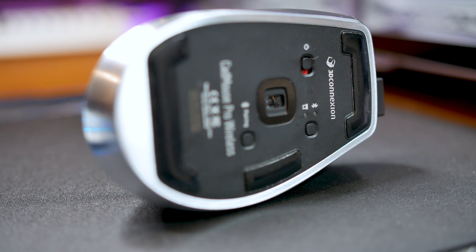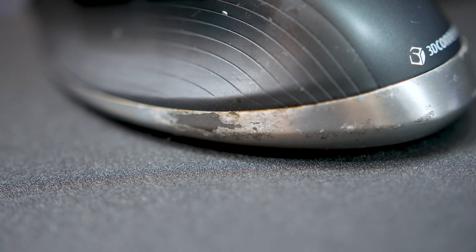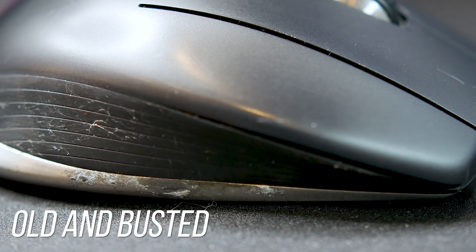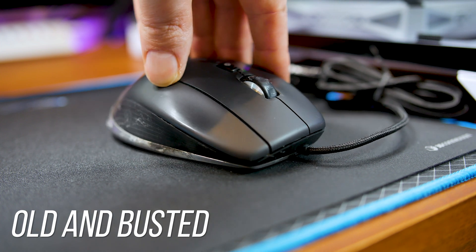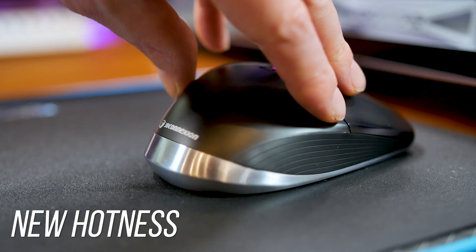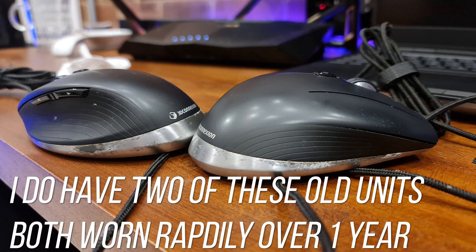I think 3D Connexion must have revised the surface finish on these later units, because the earlier CAD mice suffered from chronic material flaking. This earlier unit here — that one also suffered from button actuator issues, and it was only used for half the time this one was — and look at it, it's wrecked. But this one has held up really well based on 6,000 to 8,000 hours of use.